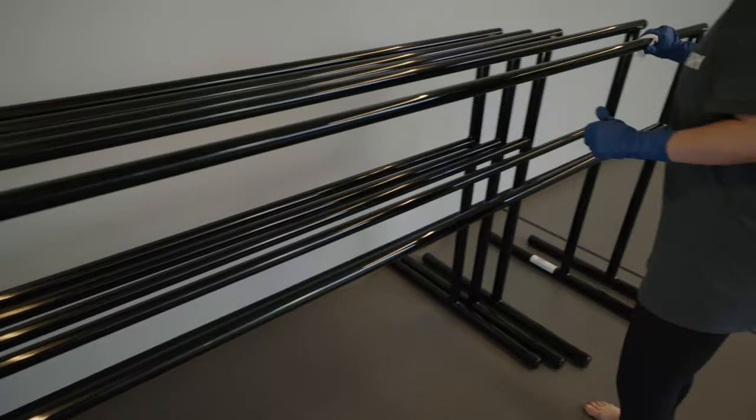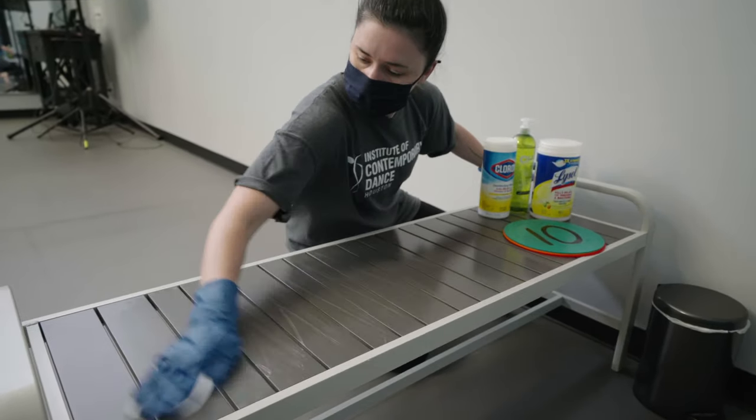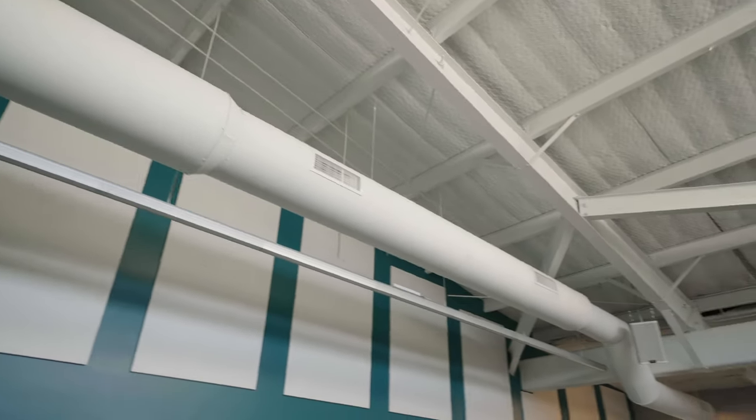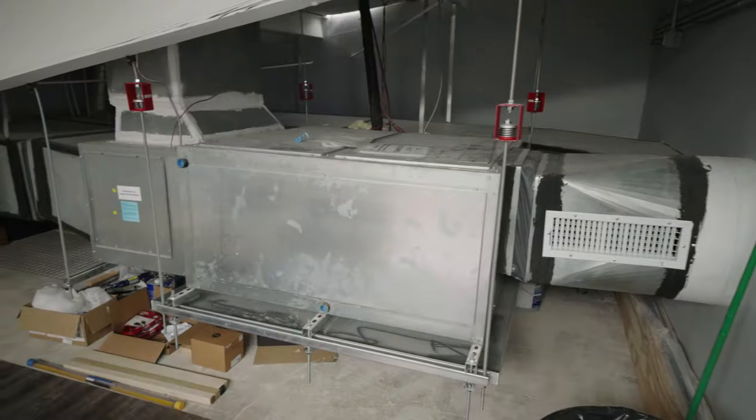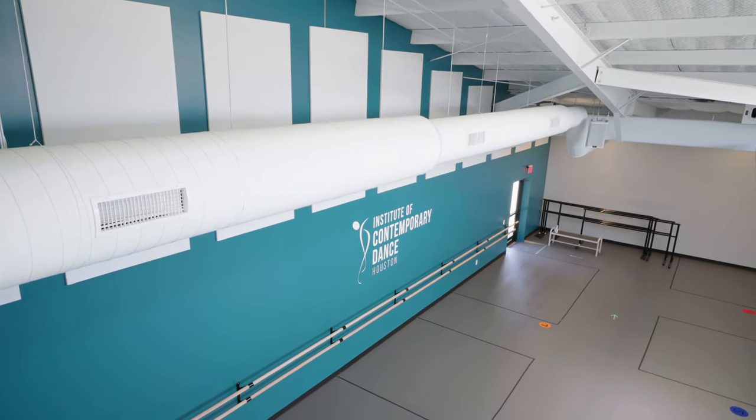Ballet bars and benches that are used by both teachers and students are wiped down with disinfecting wipes between each use. We have 10 percent of natural air coming in from all of our brand new AC units. This means that the air in the studios is completely recirculating approximately every 30 minutes.